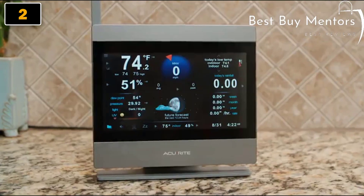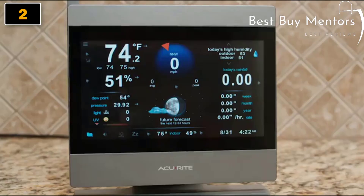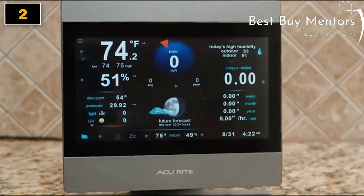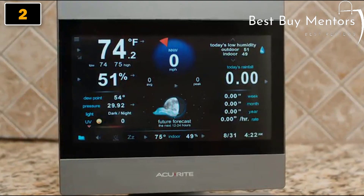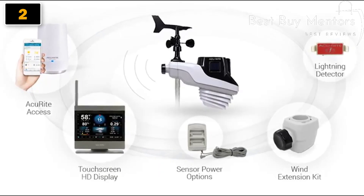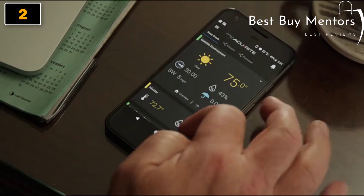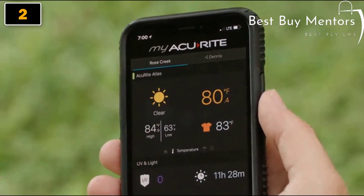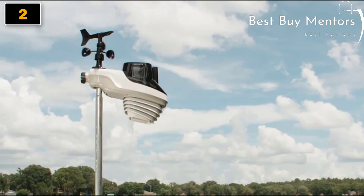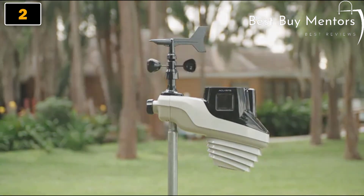The AcuRite Atlas provides precise, accurate data to keep you informed of changing conditions. It features an accuracy rating within one degree, improved durability, and more frequent readings. This enhanced weather station is unlike anything that's been available on the market before. The new Atlas can be customized to fit your needs with a high-definition indoor touch screen display and AcuRite access for remote monitoring accessible on any device. Additional upgrade options mean you get your weather, your way. Plan your day with confidence and gain peace of mind with the accurate, hyper-local weather monitoring of AcuRite Atlas.